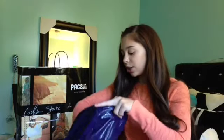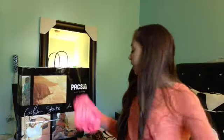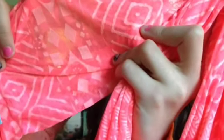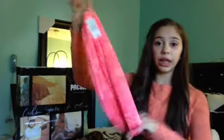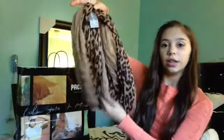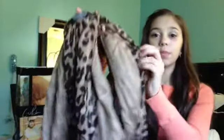Next place I went is Wet Seal. So first I got two infinity scarves because they were on sale for like $8. I got this hot pink one — it's like an infinity scarf and it has this really pretty kind of tribal pattern, so I love this. It'll go good with a lot of outfits and this was only like $9.50. I also got a cheetah print one — it looks big but it's not. You just kind of twist it like that and it looks super cute. I like it because it has brown tones and then the cheetah print.